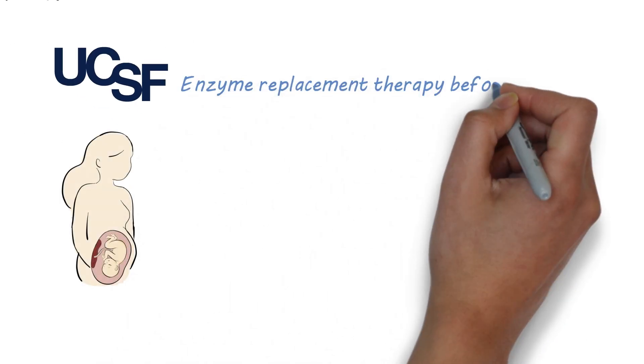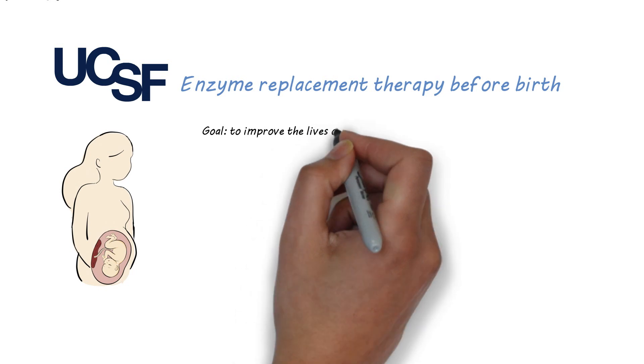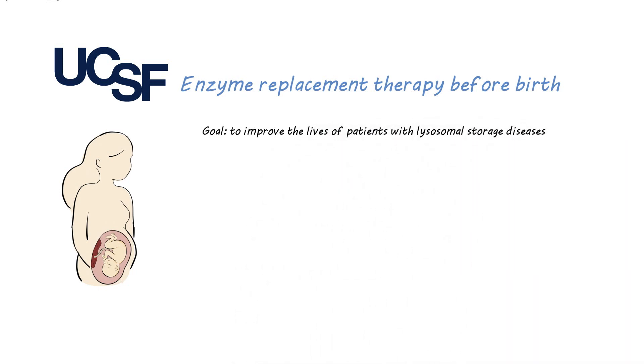At UCSF, we have developed a new approach that provides enzyme replacement therapy before birth. The goal of this approach is to improve the lives of people with lysosomal storage diseases.